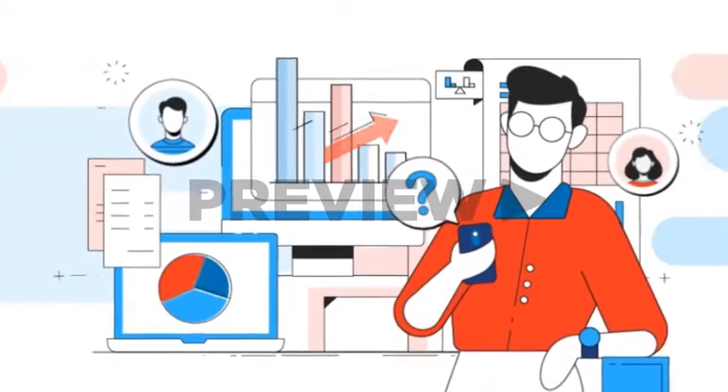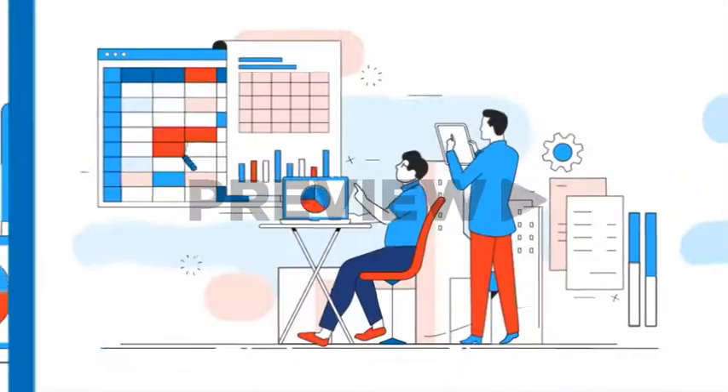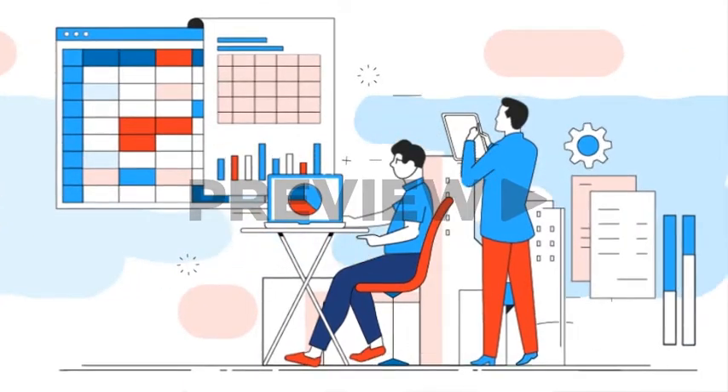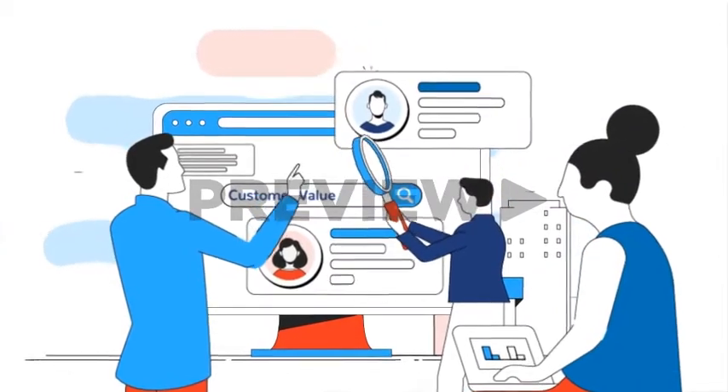We know selling and marketing across the multifaceted stages of customer relationships can be challenging. Competitive differentiation is near impossible these days, and managing customer success can be daunting. We believe customer value is the missing link in customer relationship management.